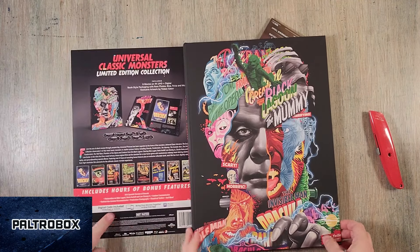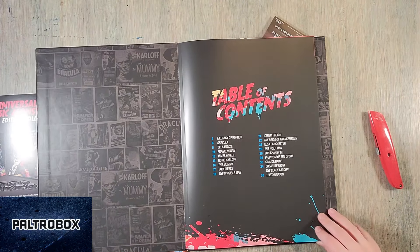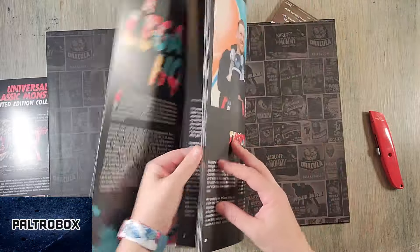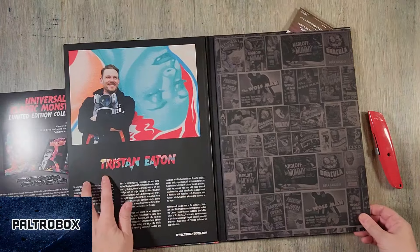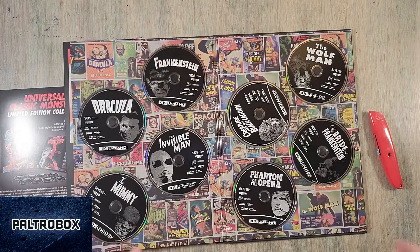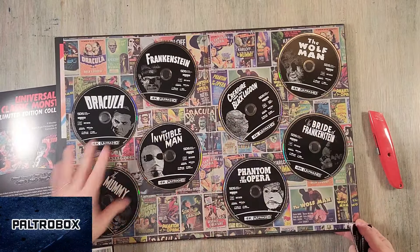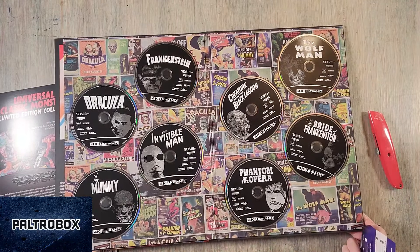It includes the digital code, so if you weren't a DVD person, you could still watch it. This is what the book looks like — you get some beautiful pictures and stories, and there's that artist Tristan Eden. And it notes the bonus features, and they're all 4K Ultra HD.